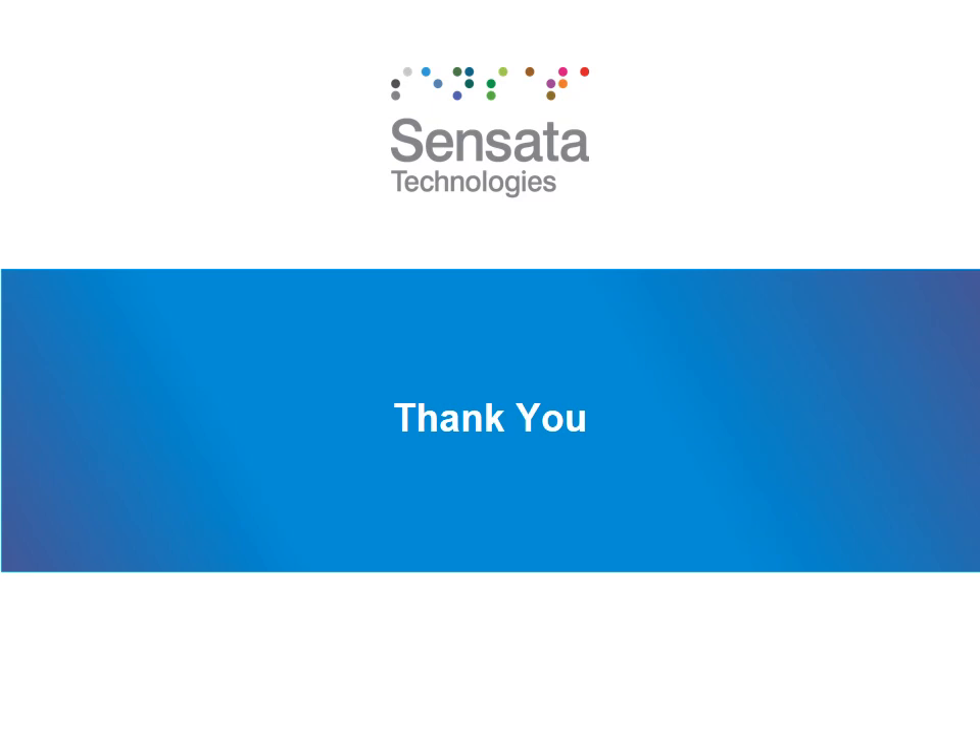Thank you, Circuit Breaker Trainee, for attending Sensata Product University's Circuit Breakers 101. I hope you found the course useful and you learned a thing or two about Sensata's circuit breaker product. If you have more questions or feedback on this course, please feel free to reach out to your Sensata representative. And again, thank you for your time.